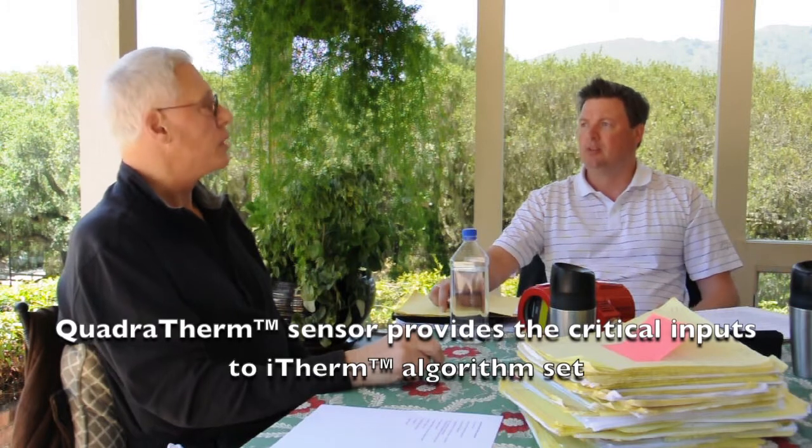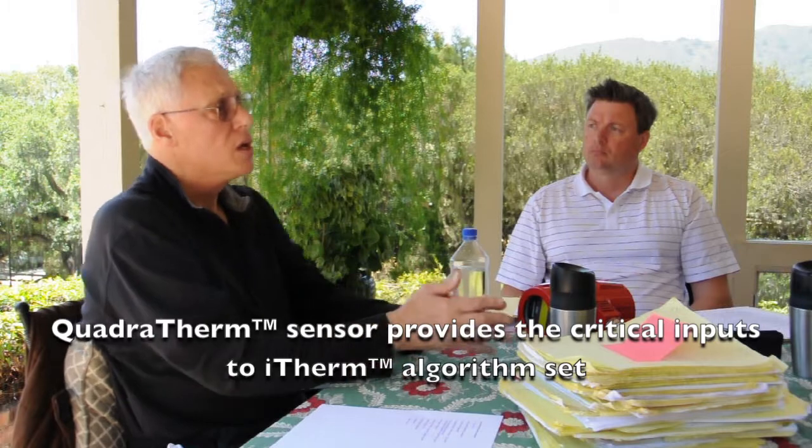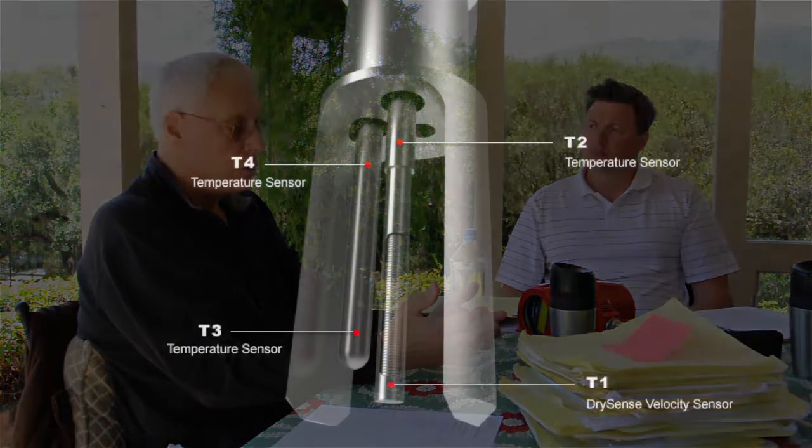DrySense technology and QuadroTherm technology are providing the precise data inputs into the brain, which is I-therm. The brain takes the measurements of the four sensors: the T1 and T2 sensors that are in the velocity sensor, and the T3 and T4 temperature sensors that are in the temperature sensor. The three main physical parameters are pressure, temperature, and flow — that's what you want to know. Every one of our customers needs to know those three things.